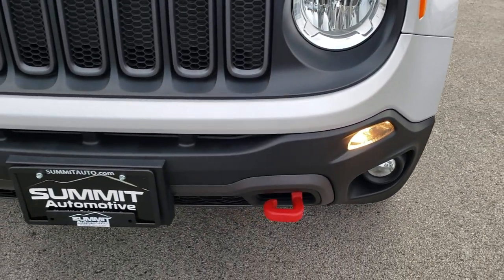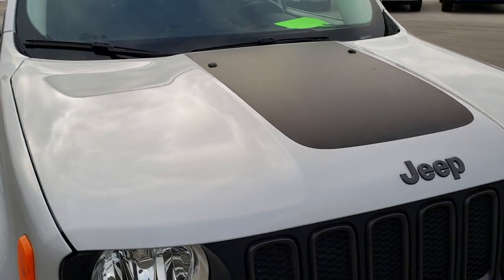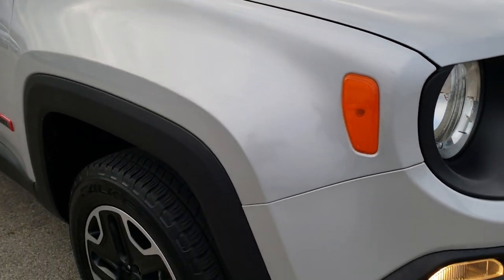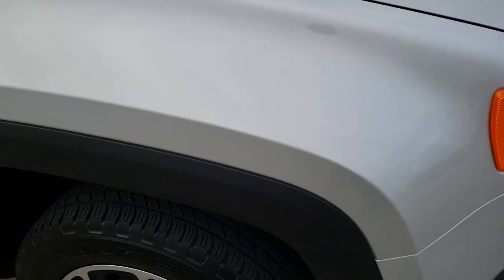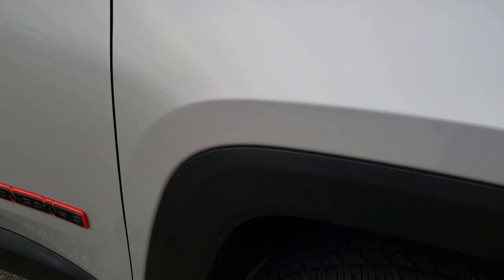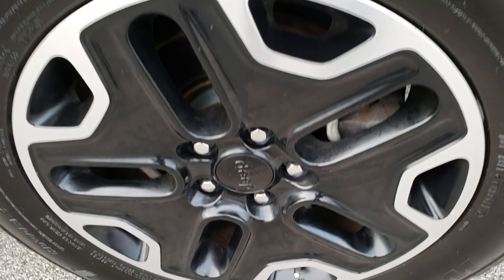Factory fog lights, 7-slotted grille. It does come with the black hood decal — if you didn't like that you could always remove it, it's just a sticker. The passenger side fender has no major dents or dings, and the passenger side rim has no scuffs or scrapes.